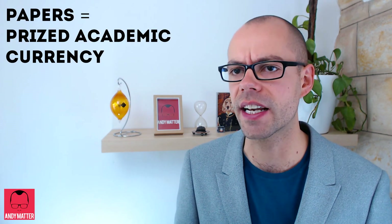At this point you're probably feeling pretty proud of yourself. But remember that although papers are the prized currency of academia, they mean almost nothing to people in the real world. In that regard, papers are like Bitcoin that you can't even buy drugs with.